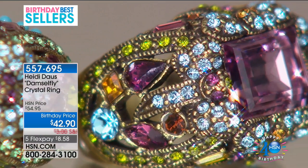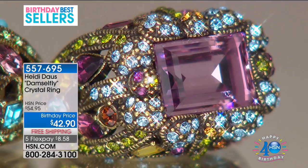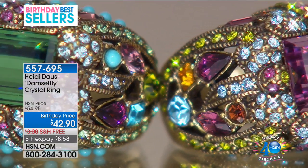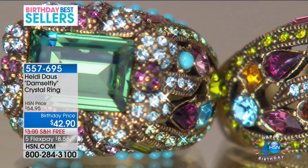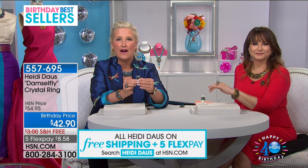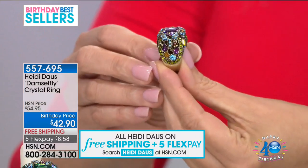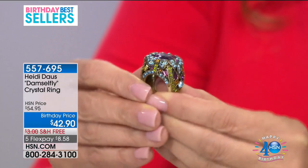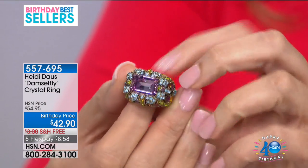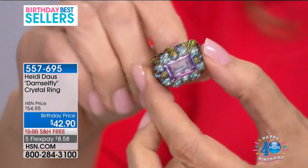I can see why. Every girl in the Western world should own this. If you love a cocktail ring, if you love the glamour of a step cut — 14 by 10 millimeter — if you love the beautiful color of Aaronite or light amethyst, this is your ring. Look at the workmanship. As these dragonflies hold up this beautiful step-cut stone — absolutely stunning. Such character, such quality. Heidi, you've outdone yourself. I'm so glad it's back.